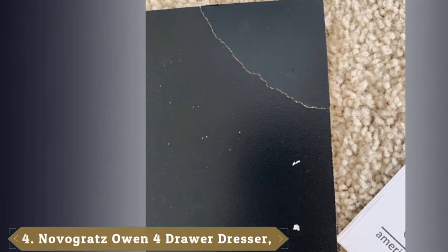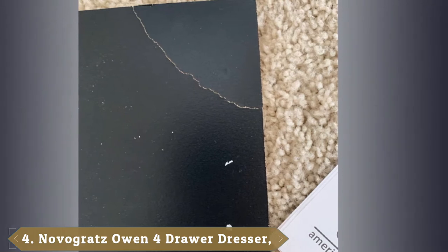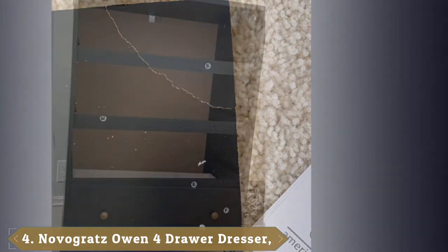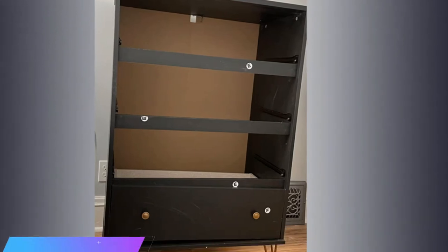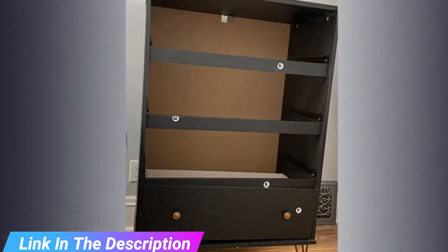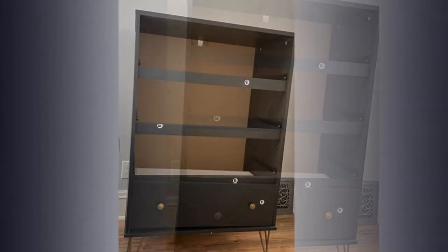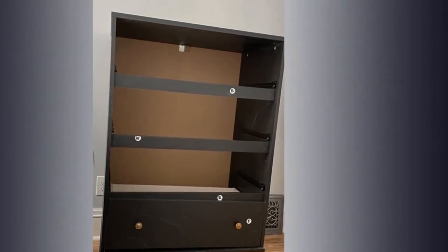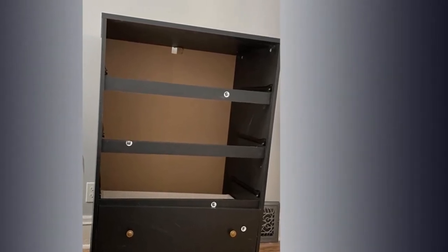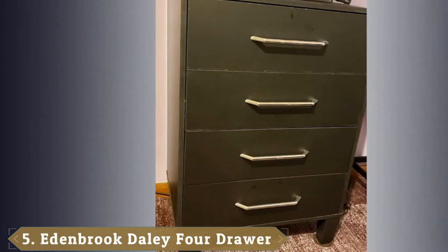Next at number 4, we have Owen 4-Drawer Chest. Get ready to free up closet space with this sleek dresser made of laminated particle board with metal legs. We also appreciate that the metal slides in each drawer make for smooth opening and closing. A tip-over restraint device is included with purchase, and this dresser comes in black and gray. Note, it's not recommended to place TV or other heavy items on top of this dresser. Love this dresser, but looking for something in white?